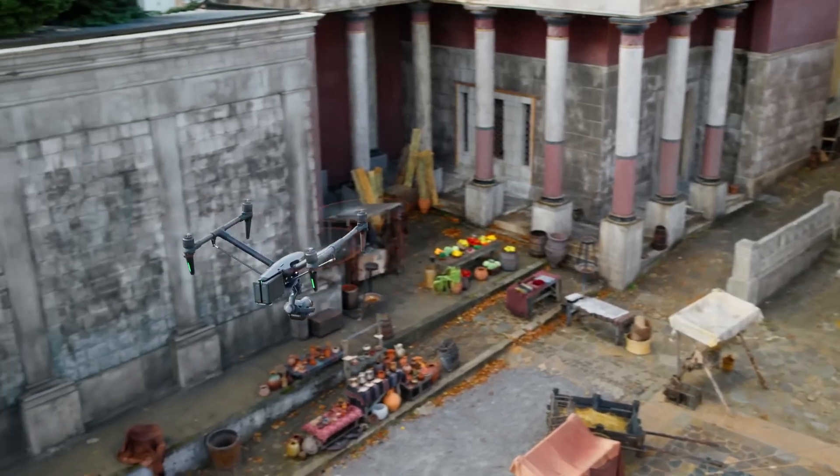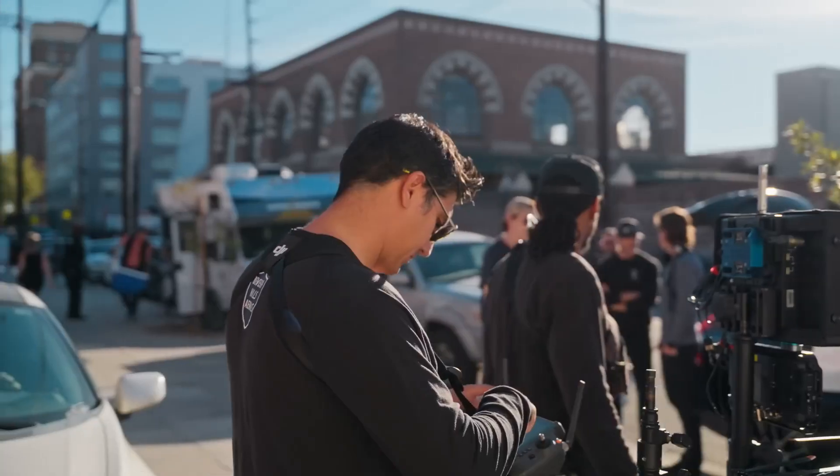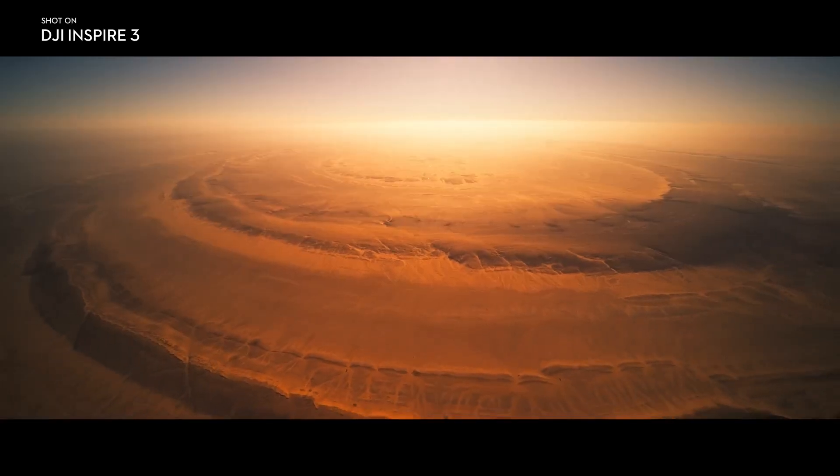I have a feature coming up, and there are shots I'm pretty excited about that I can get with this new Inspire 3. We created the Inspire 3 to unlock a universe of potential for any pilot, cinematographer, or filmmaker. Shoot the timeless work of tomorrow, and master the unseen.